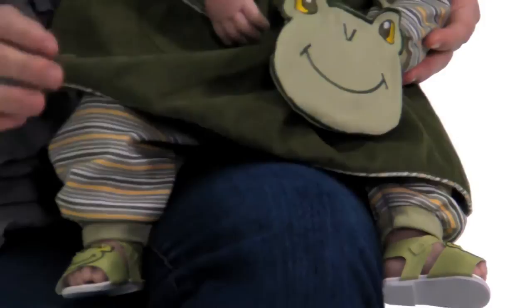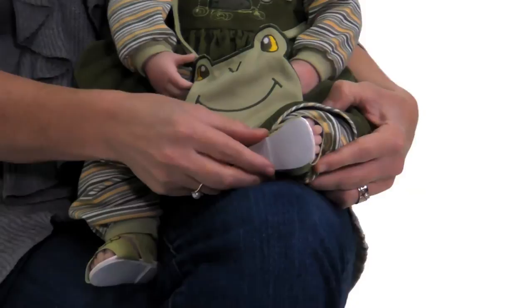And my favorite part are the little green sandals — how cute are those? They match everything, perfect for some froggy fun. So come on, let's go play.